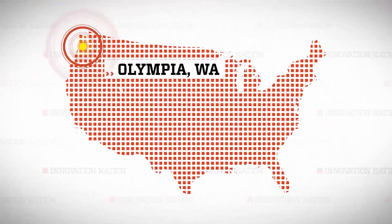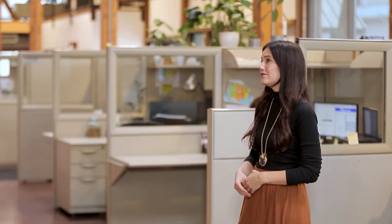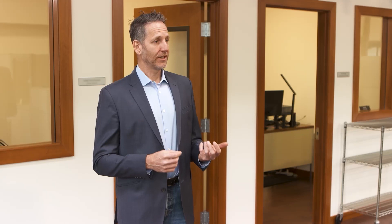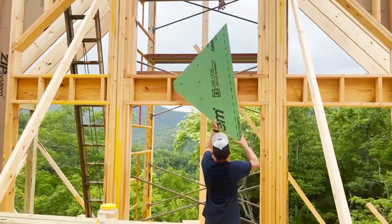Bob Thompson is the CEO of Naked Prosthetics. I visited their headquarters in Olympia, Washington to learn more. A lot of people think of prosthetics and they think of limbs and arms, but digital prosthetics is a huge need for a lot of people. Finger amputation is actually the most common single amputation out there — there are over 80,000 finger amputees every year in the United States alone.